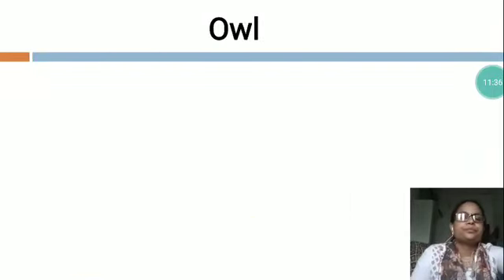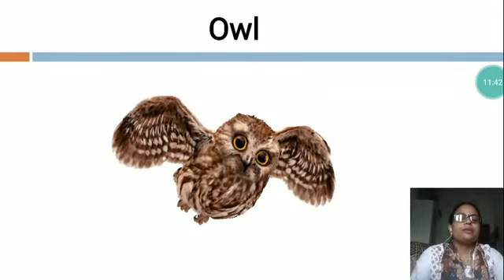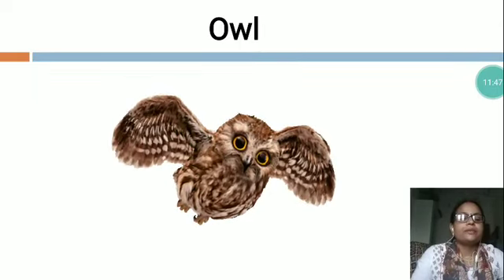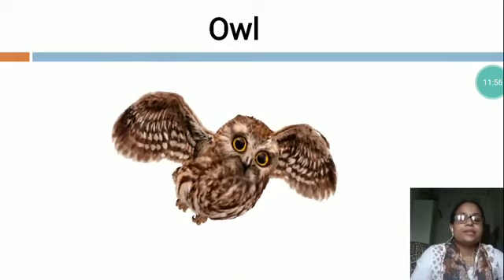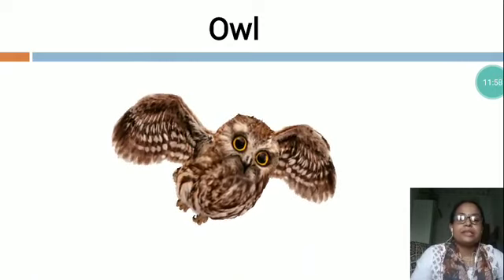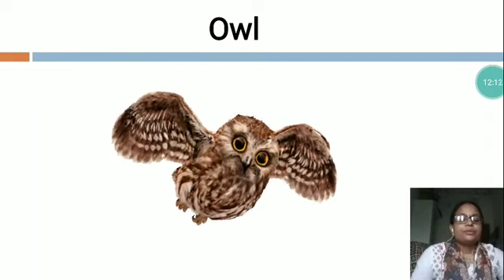Now the next is O-W-L, Owl. You can see this is a picture of Owl. Owls are birds. They have a round head and flat body. They have brown, grey and black feathers. They have very good eyesight. They cannot see in daytime. They have sharp curved beaks. They hunt and eat small animals. They live in trees. It is generally brown in color.